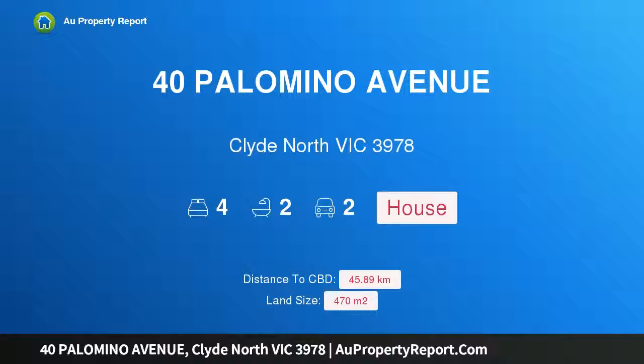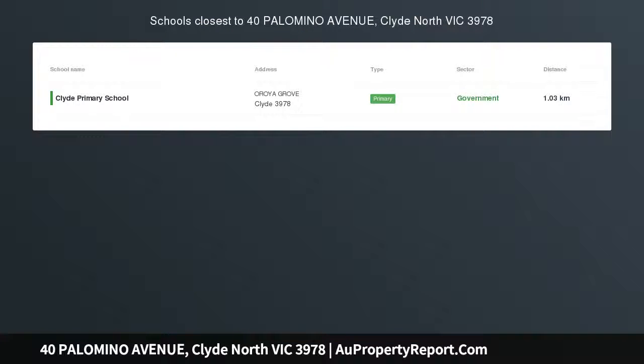Hi, I am glad to introduce property 40 Palomino Avenue, Clyde North Victoria, 3978 — a luxurious Carlisle Affinity Home in Salandra Rise Estate.